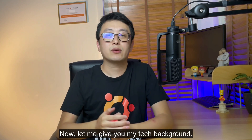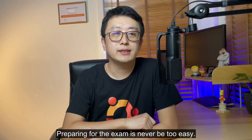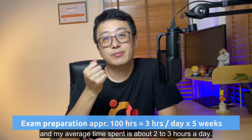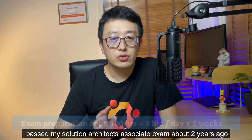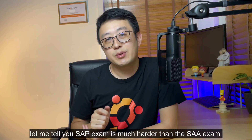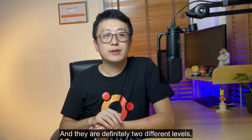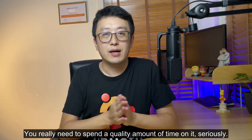Let me give you my tech background so it will explain what 100 hours means to you. I have a full-time job and I have a young kid at home, so preparing for the exam was never easy. I spent about five weeks, with an average of two to three hours a day. I passed my Solutions Architect Associate exam about two years ago with a high score — 545 out of 1000. Let me tell you, the SAP exam is much, much harder than the SAA exam. They are definitely two different levels, and yes, it is freaking hard. You really need to spend a quality amount of time on it, seriously.